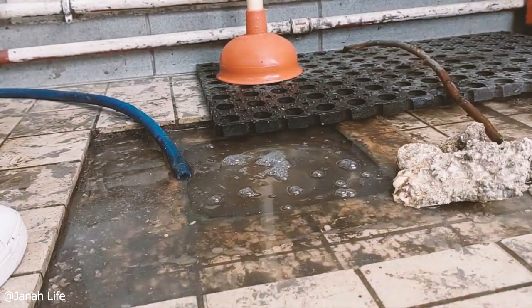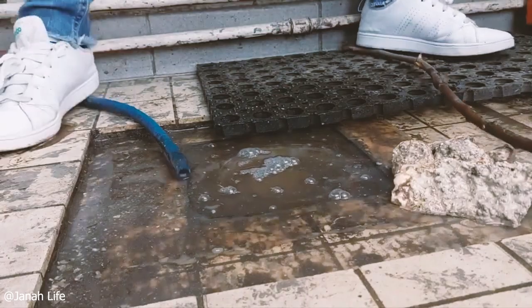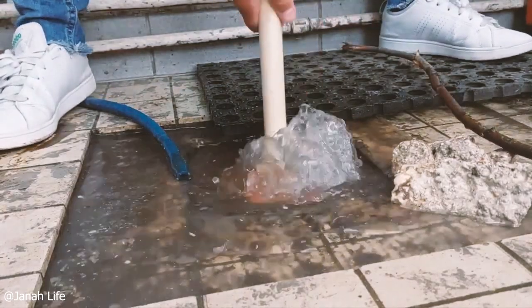Stones formed of grease had blocked this household pipe. The woman showcased here removed them and opened the pipes.